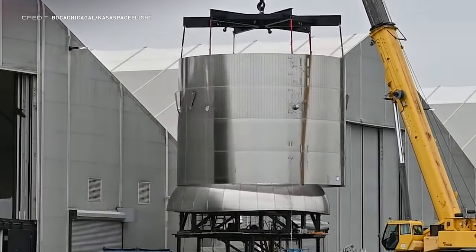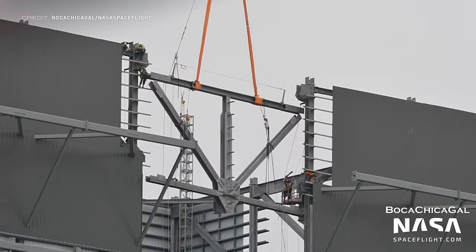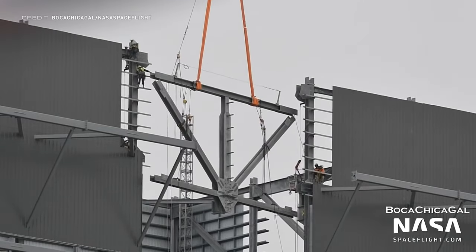Sleeving action doesn't end with the ships though, as Booster 9's common dome has also been sleeved. Wide bay construction is wrapping up here — you can see a bracing structure being lowered into place between two corner sections of the booster construction building.